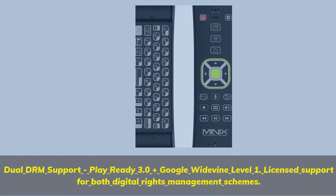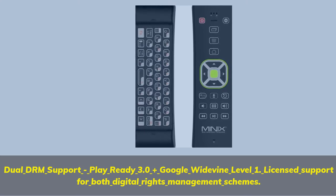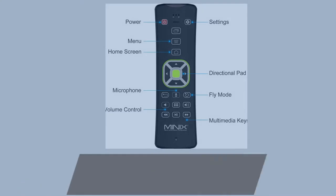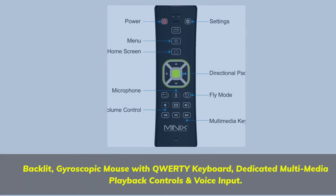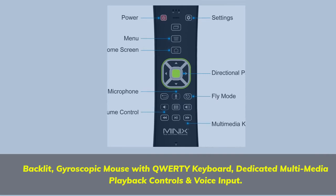Dual DRM support: PlayReady 3.0 plus Google Widevine Level 1. Licensed support for both digital rights management schemes. Backlit gyroscopic mouse with QWERTY keyboard, dedicated multimedia playback controls, and voice input.